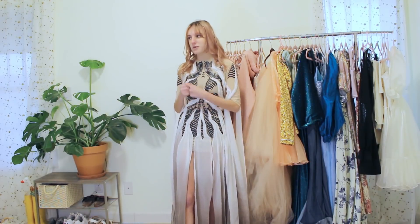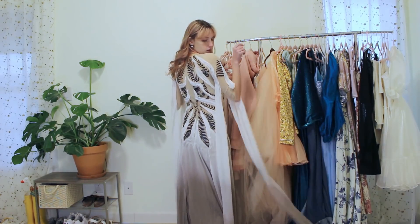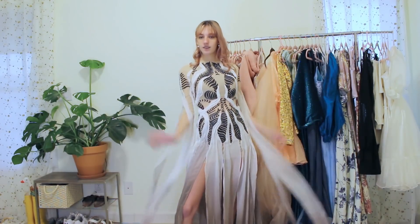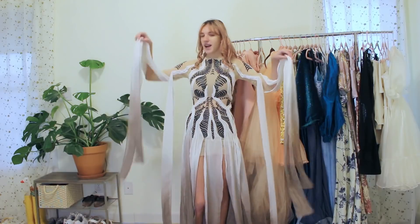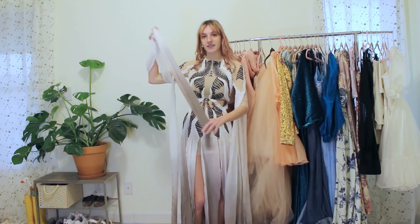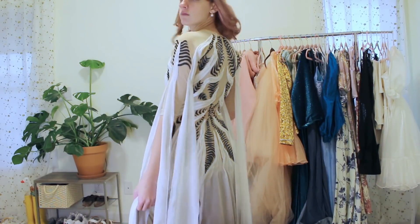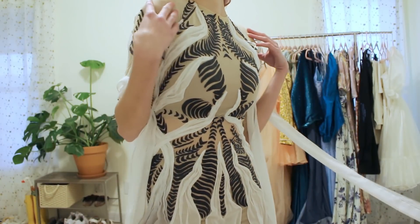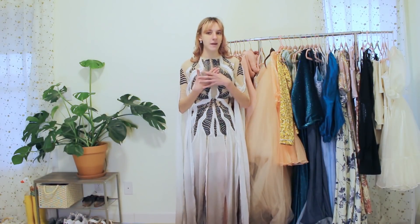This piece definitely wins the award for the weirdest thing I made this year — and probably the most time-consuming. It's a recreation of the look Grimes wore to the Met Gala. I dyed these pieces myself to get the nice ombre effect, then hand-cut every single one of the pieces on the bodice and glued them on. I'm pretty proud of it, though I really need to start thinking through some of these projects before I commit.